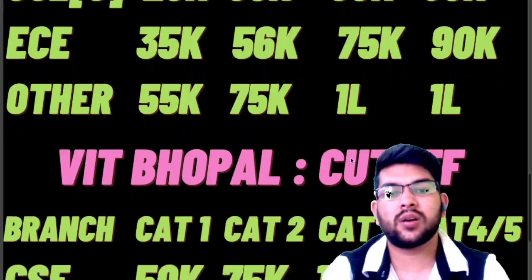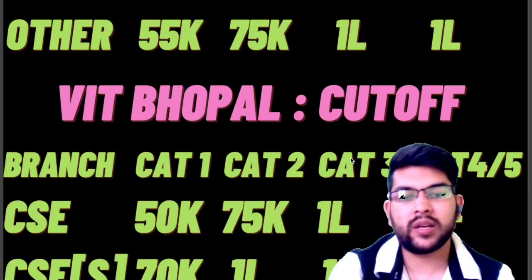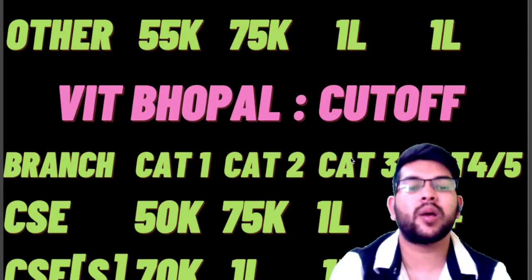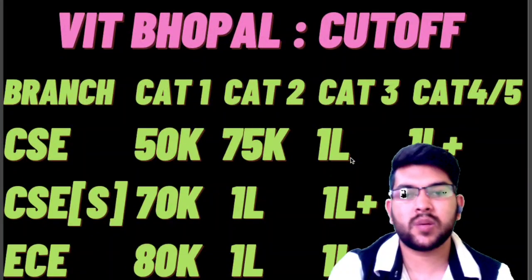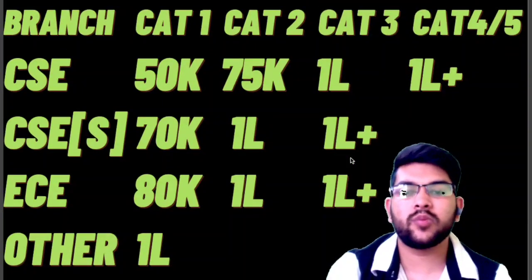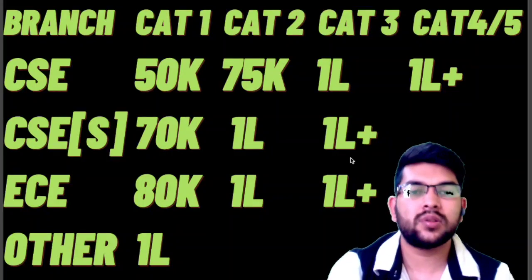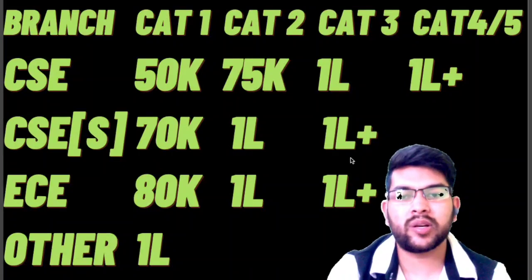For VIT Bhopal campus: CSE cutoff is up to rank 50,000 in Category 1, 75,000 in Category 2, up to 1 lakh in Category 3, and above 1 lakh for Category 4 and 5. For CSE specializations: 70,000 in Category 1, 1 lakh in Category 2, and above 1 lakh in Category 3. For EC: 80,000 in Category 1, 1 lakh in Category 2, and above 1 lakh in Category 3.